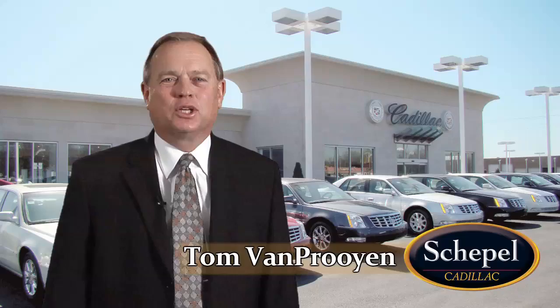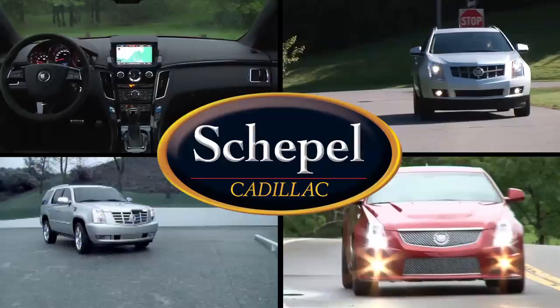Hello and thank you for visiting the virtual home of Scapel Cadillac. I'm Tom Van Proey, inviting you to experience the Scapel difference. Our sales team prides itself on attention to detail. We have a relaxed car shopping environment — nothing high pressure at Scapel. We're one of a select group of Cadillac dealers to receive Cadillac's Master Dealer Award, and we continue to hold an A-plus rating with the Better Business Bureau.